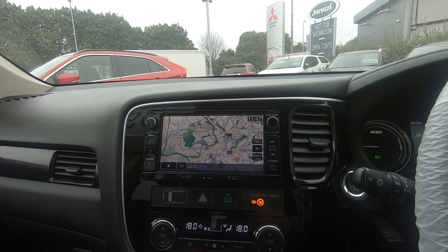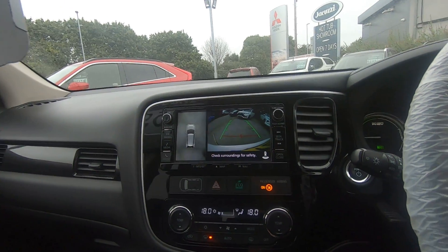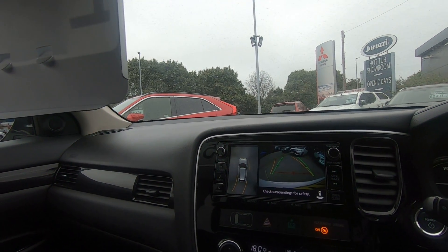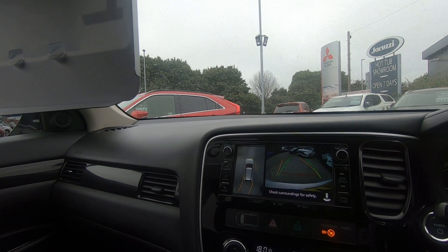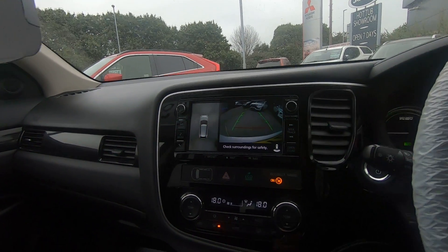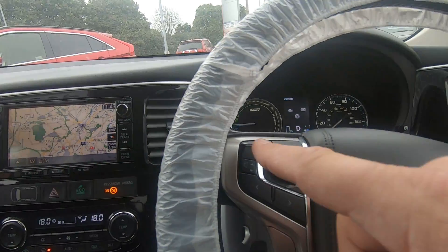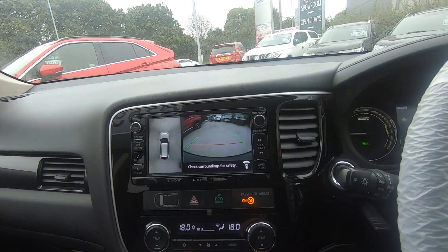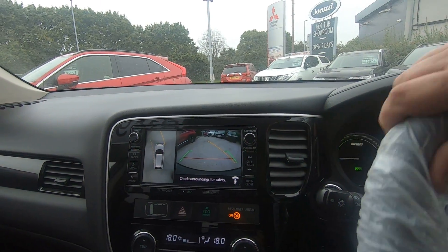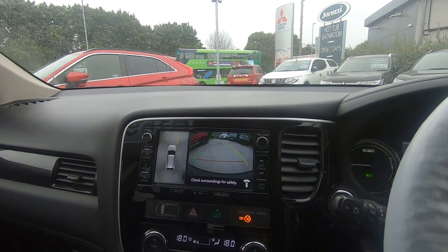You've got the rear camera for reversing — it's a 360 degree camera, and you've got the trajectory lines so you'll know you're not going to knock your front wing when reversing. Also, when you put it into forward motion, this little button here will bring up your front cameras as well, showing the trajectory of the car. It's a really good feature for parking forward against walls.